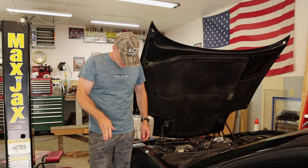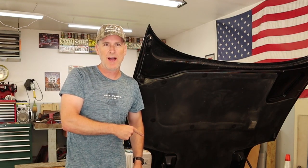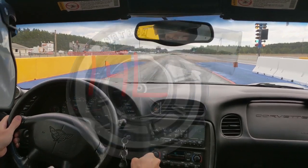It's summer, it's hot, and you've got questions about your C5's cooling system. By far the most common question I get is, what's the normal operating temperature for the C5 Corvette? And the answer is a pretty wide range that might surprise you.